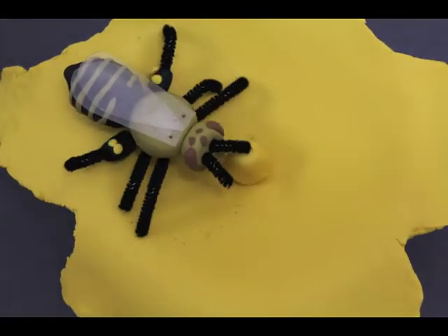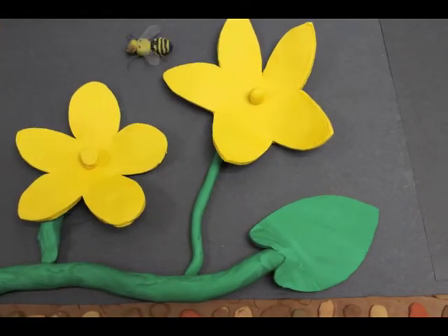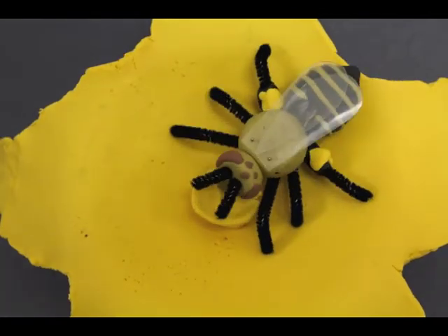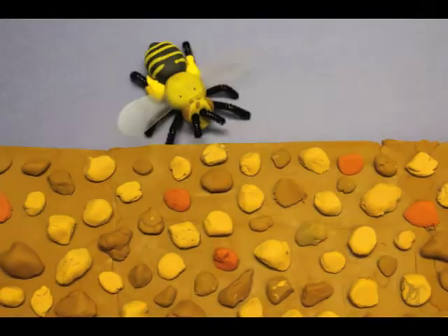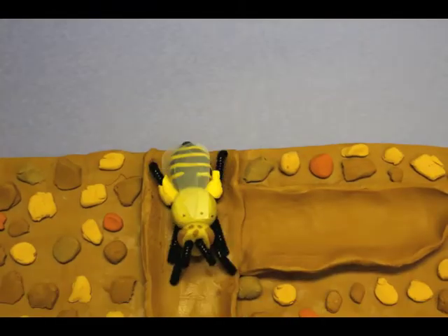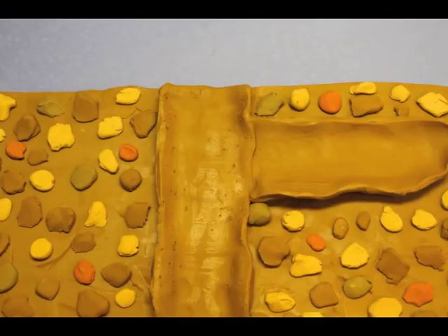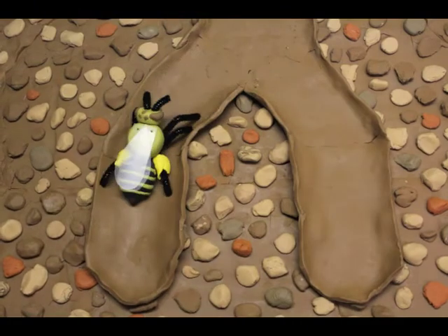She collects pollen from male flowers, holding it on her hairy hind legs, visiting flower after flower. In doing so, she moves pollen to female flowers and fertilizes the plants. Returning to her burrow, she bypasses the small rest chamber near the surface — now is no time for a nap, as she has offspring to provide for.